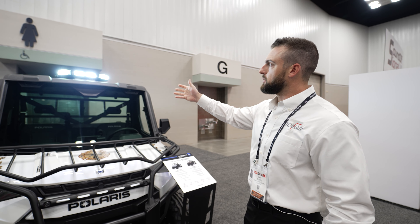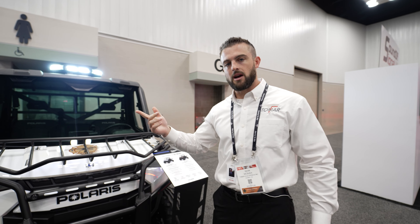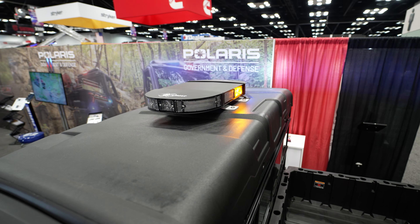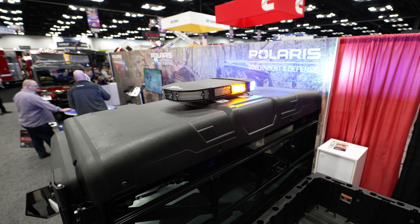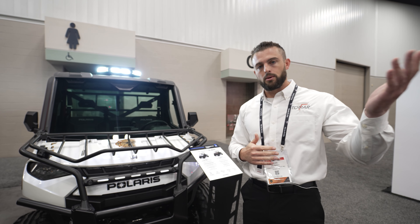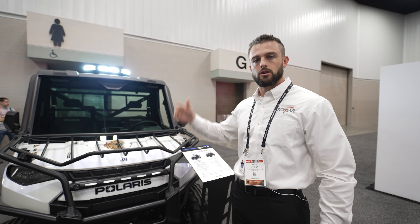With a modular system, you're able to change out the module in about five minutes and you don't need a certified tech to come out to replace it. You don't need to down your vehicle for an extended period of time and you don't need to purchase a whole new light bar. You can buy a module at Tomar.com or through Polaris Government Defense, and all you need is an allen key and you screw those brackets and you're good to go.